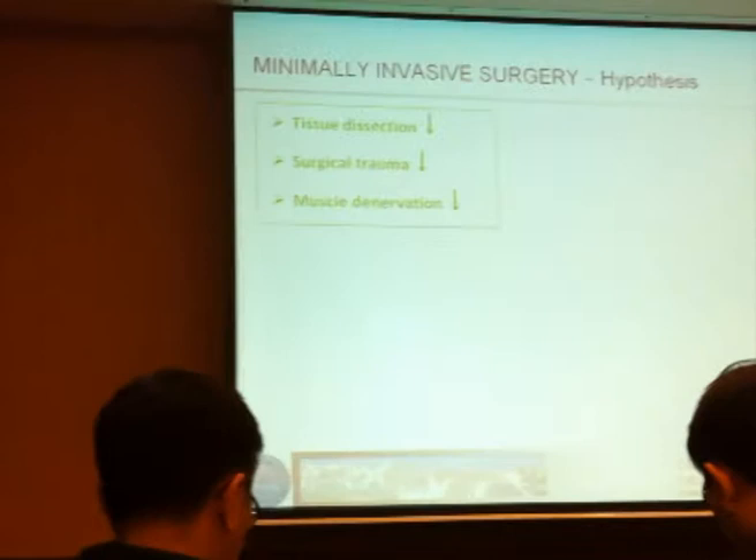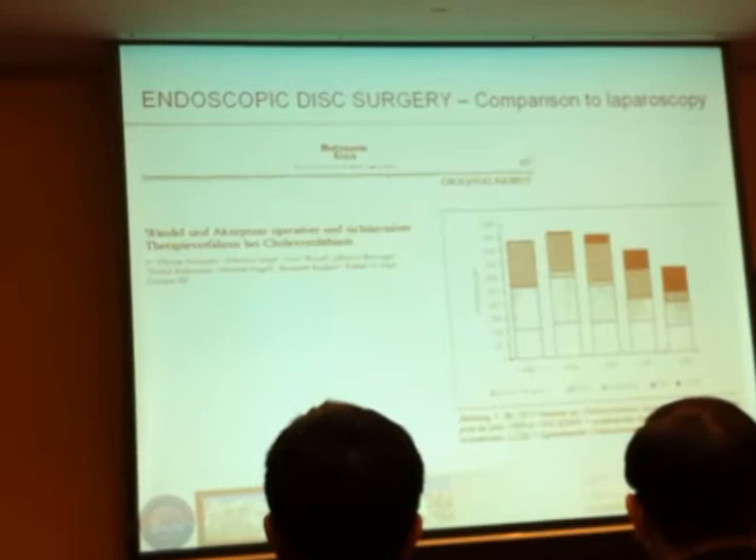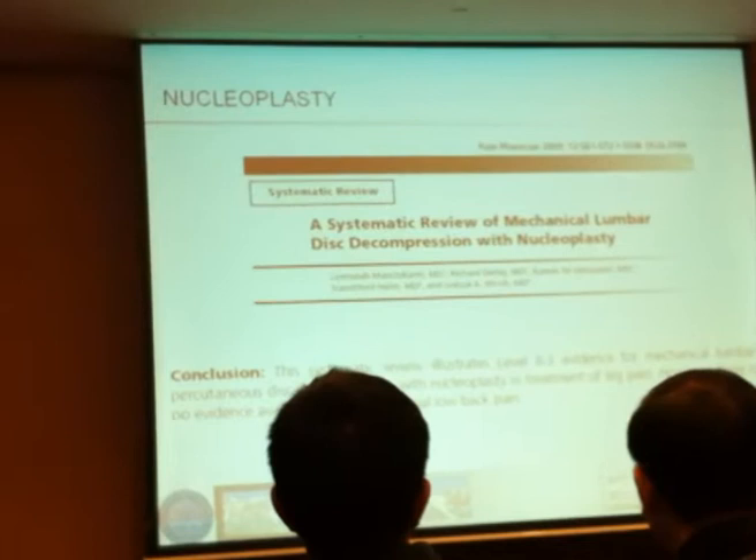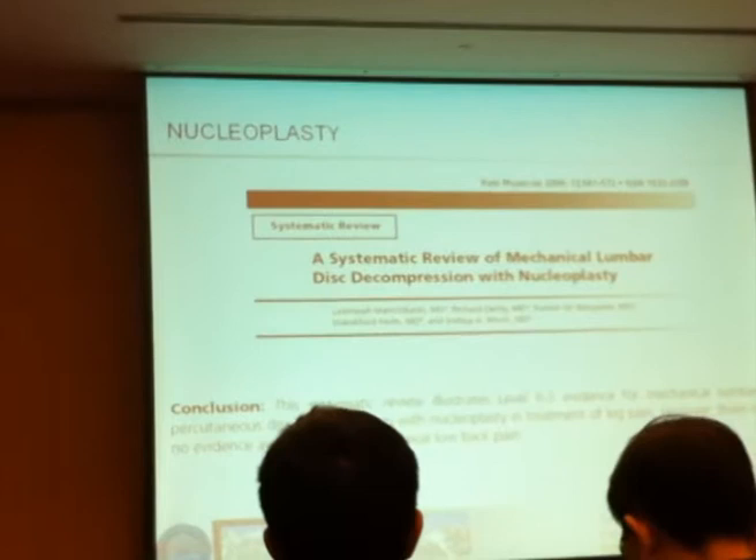We all know the rule: if something has been out there for 20 years and hasn't really taken the market, there is something that's not beneficial to us. A few words on nucleoplasty. I'm not going to bore you with all the studies in the literature for those mechanical lumbar disc decompressions and the different techniques.